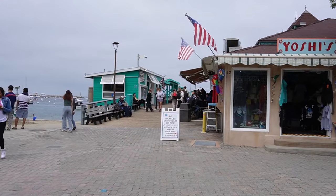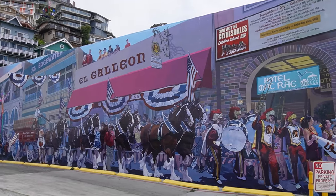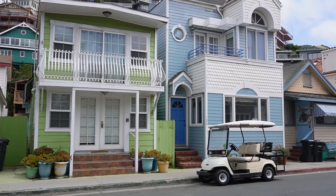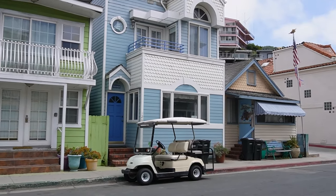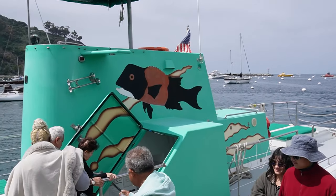Whether you're looking for a tranquil escape or an action-packed adventure, Catalina Island offers a little bit of paradise for everyone. Its history, culture, and natural splendor make it a must-visit destination.